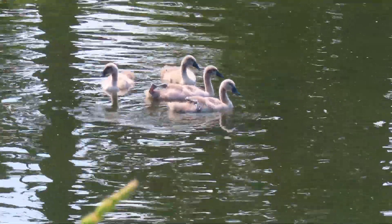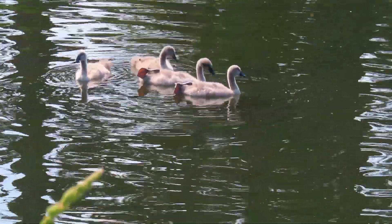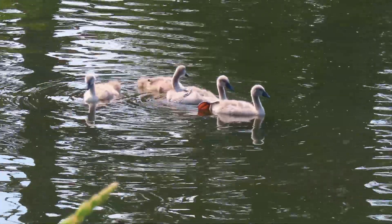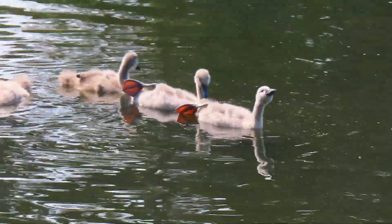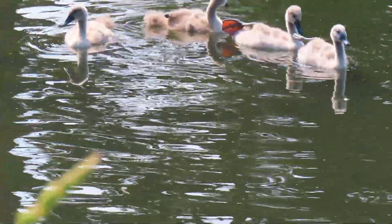Well the old cygnets are out enjoying themselves. Can't see the parents at the moment but they're not half growing, so hopefully they should make it.